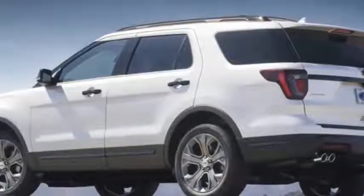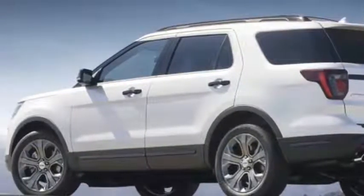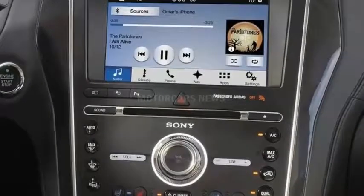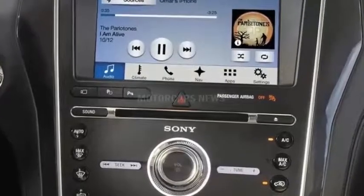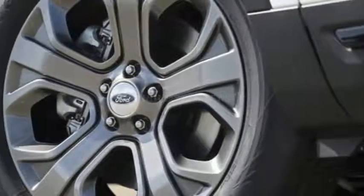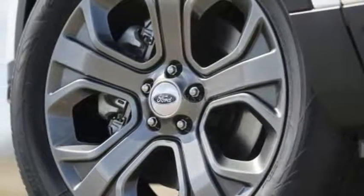For 2018, the Explorer is available with an embedded 4G modem with a Wi-Fi hotspot that supports as many as 10 devices at once and projects a signal up to 50 feet away from the vehicle. Sync Connect allows drivers to locate their cars and check vehicle diagnostics from anywhere.